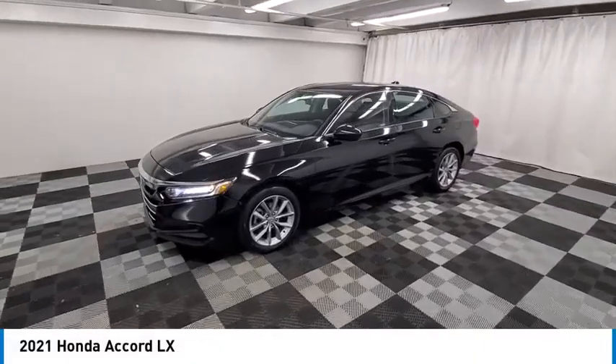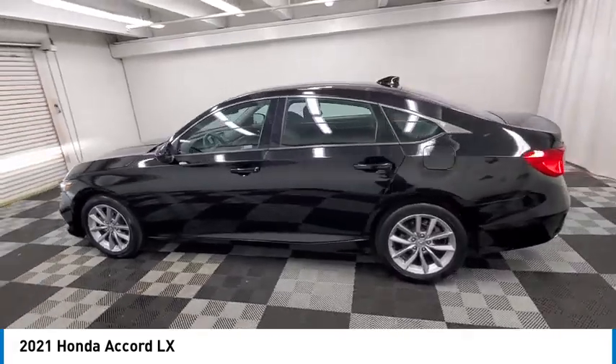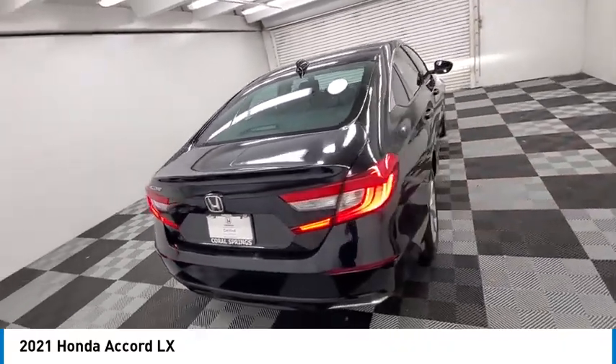Stop by and take a look at the 2021 Accord. Ingeniously simple, yet overflowing with luxury and technological creativity. All that and more in the Accord.